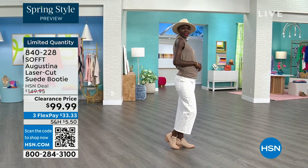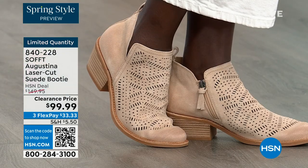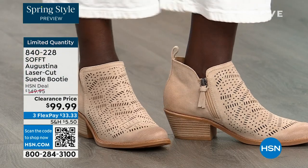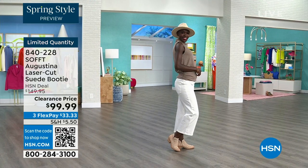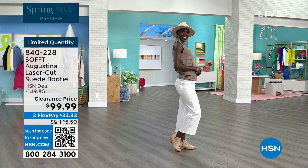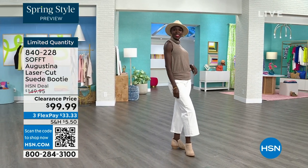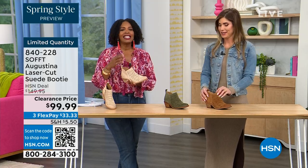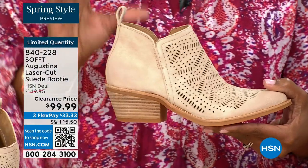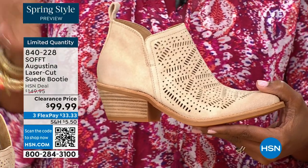Diana looks cute with her little hat. The heel is two inches — you could sleep in a two-inch heel, so they're not uncomfortable. I also wanted to mention these are very limited. We know what we're looking for and what's missing from our wardrobe. I say go for it — shop on hsn.com, use the HSN app, or use the QR code. However you can get in, because we don't have a lot of these.